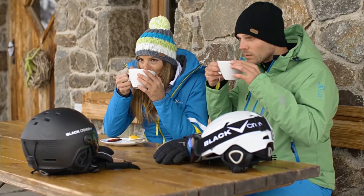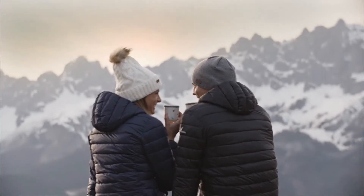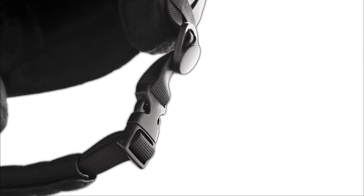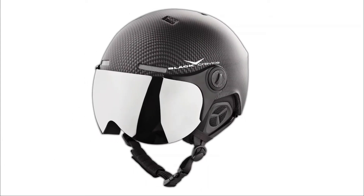Additionally, the second visor protects you against bad weather, snow, and UV rays. This Black Crevice helmet is made of polycarbonate, which makes it scratch-resistant and shatterproof, and it has an anti-fog coating. You'll be able to use this thing for many years to come.